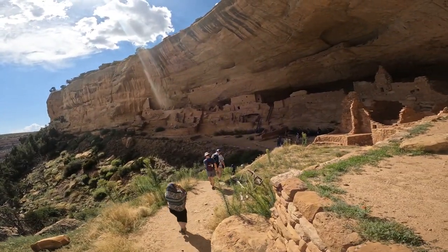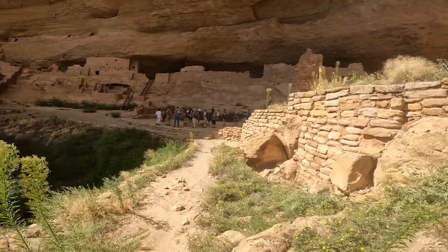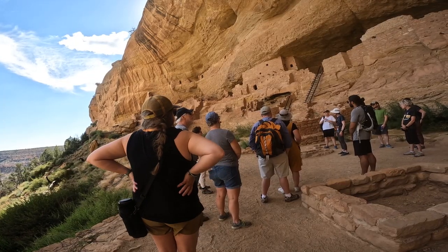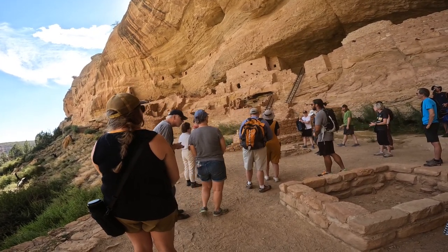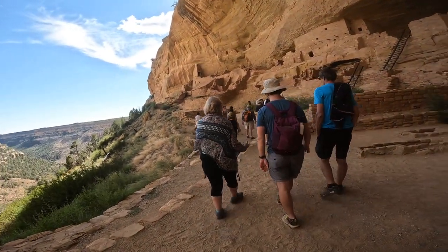Here's the second story. This was Mesa Verde National Park Longhouse Tour. If you like Mesa Verde, hit the like button. If you like national parks and want to follow me to more, hit the subscribe button. Follow me on Instagram to see more of my landscape photography.